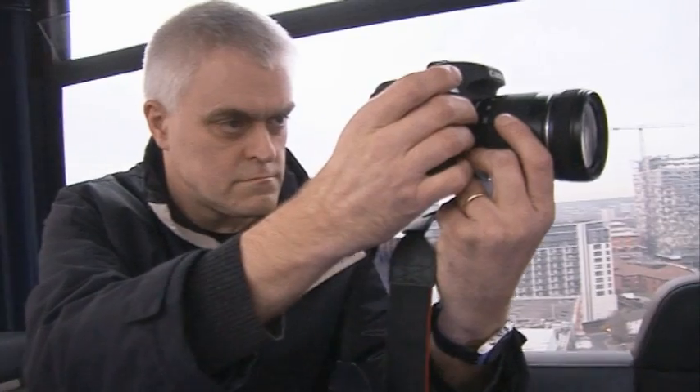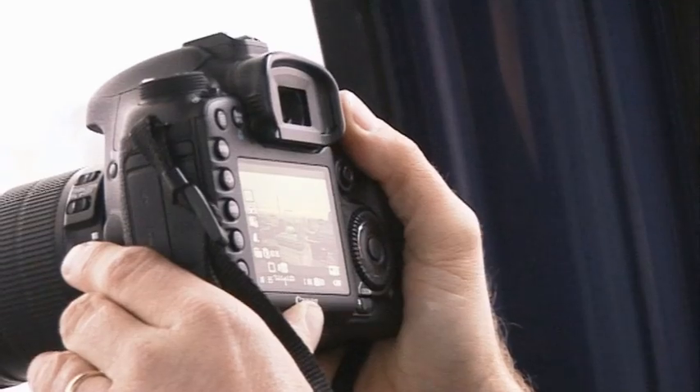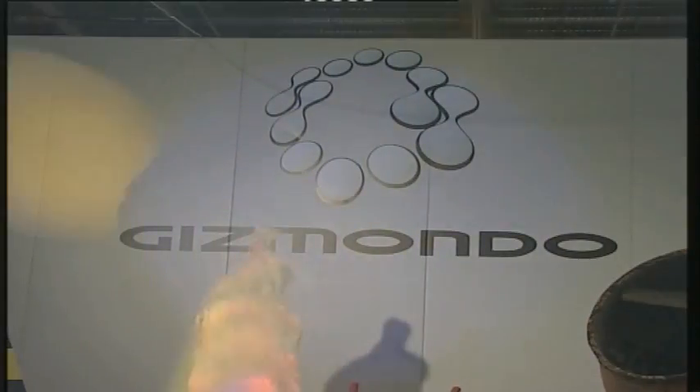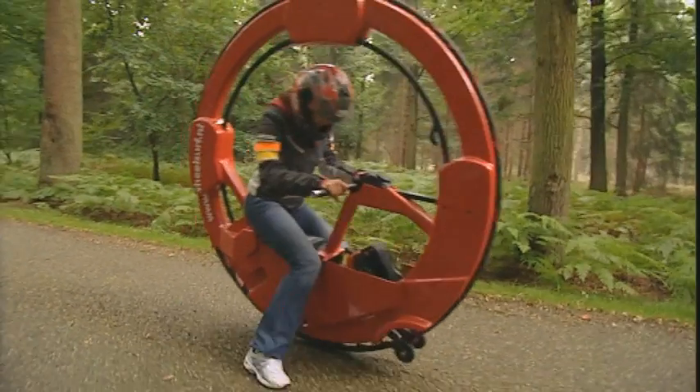On this week's Gadget Show Web TV, John's been taking some cityscape snaps with the Canon EOS 7D. We bring you all the latest tech news, and we bring you the top 5 worst gadgets of the decade.